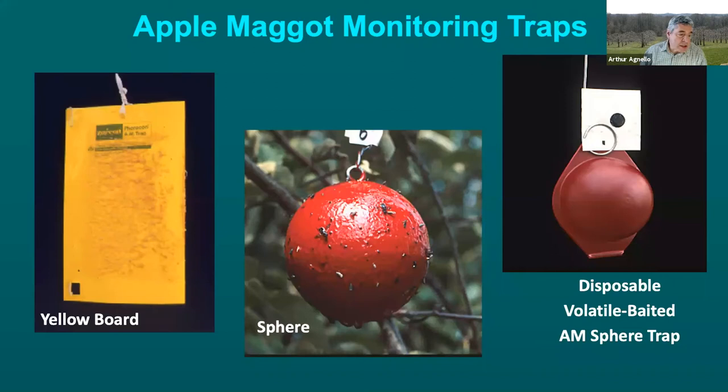This shows the progression of apple maggot monitoring traps used over the past 40 years or so, starting with the baited yellow board sticky trap, then progressing to a fruit mimic — this one a red wooden sphere, much like a croquet ball — and ending up with our current standard, which is a disposable plastic sphere that often has a fruit volatile bait associated with it.